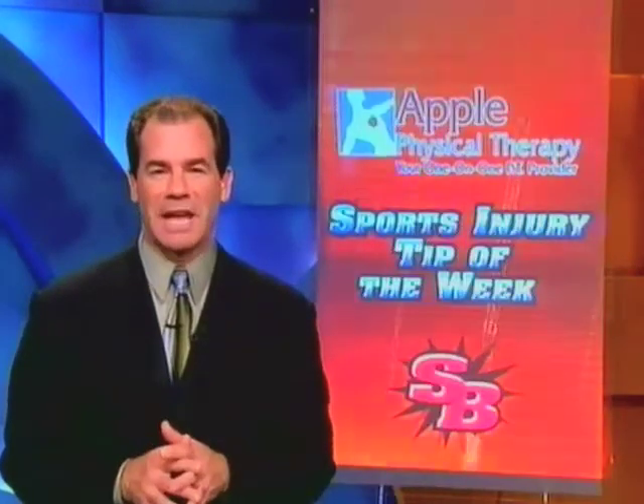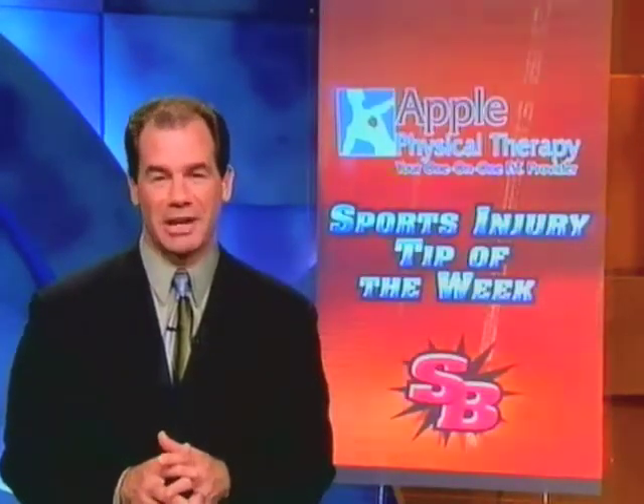Time now for the sports injury tip of the week, brought to you by Apple Physical Therapy with 19 clinics around the Sound. Here's Joel McVein talking meniscus tears.